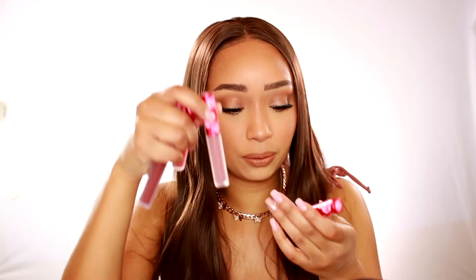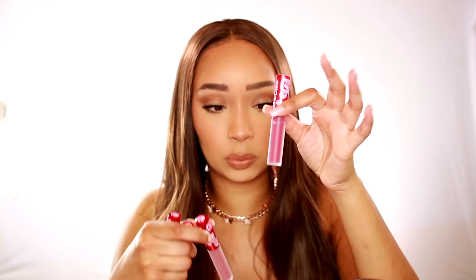I got a ton of Lime Crime Velveteens. I got the shade Wicked, Salem — which I've always wanted to buy — New Americana, which is another red, because I did purchase a different red in one of my other hauls. I also got Neptune and Red Roses because I wanted different options for red — there are several different tones of red.